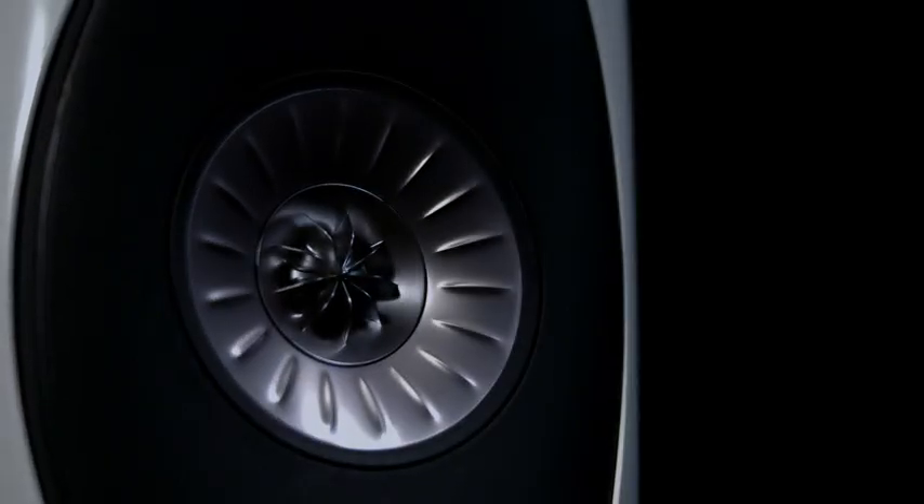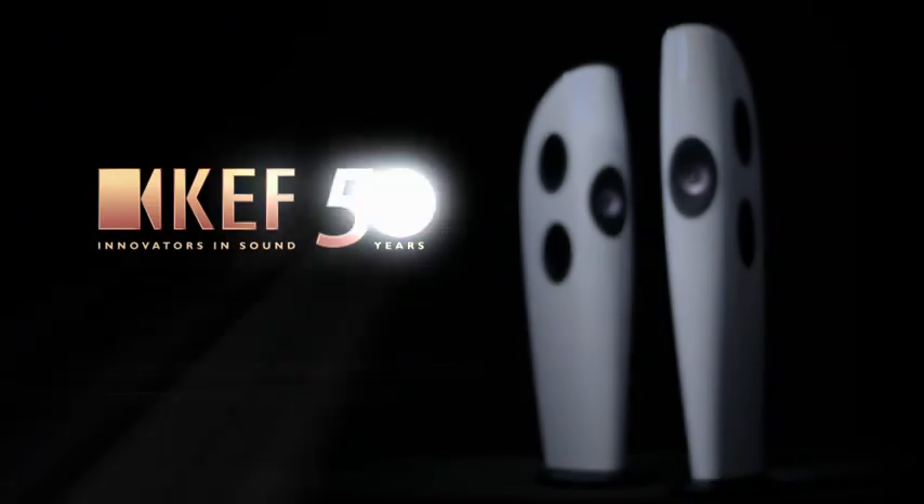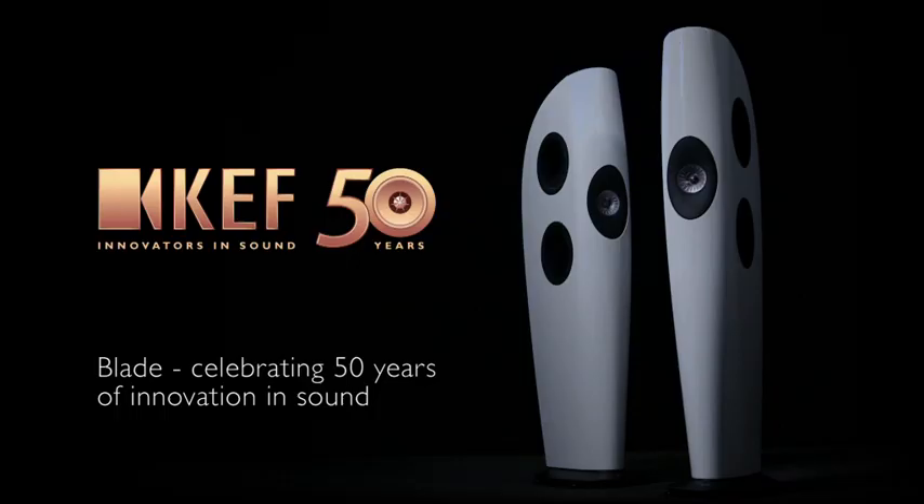For the listener, the loudspeaker begins to disappear and they start to concentrate only on the performance of the music that they're listening to. Blade — celebrating 50 years of innovation in sound.